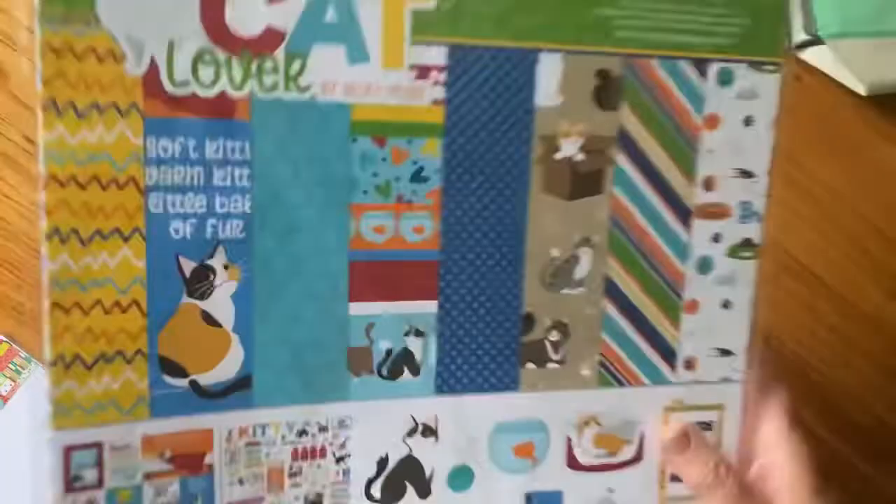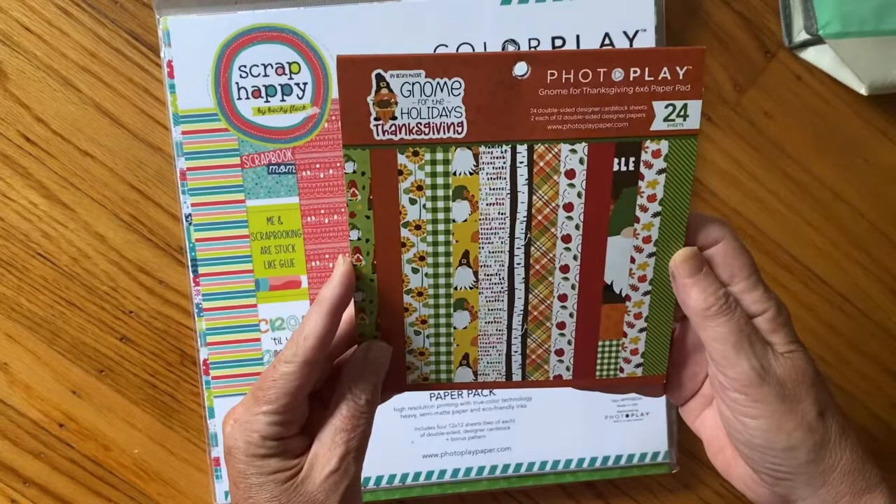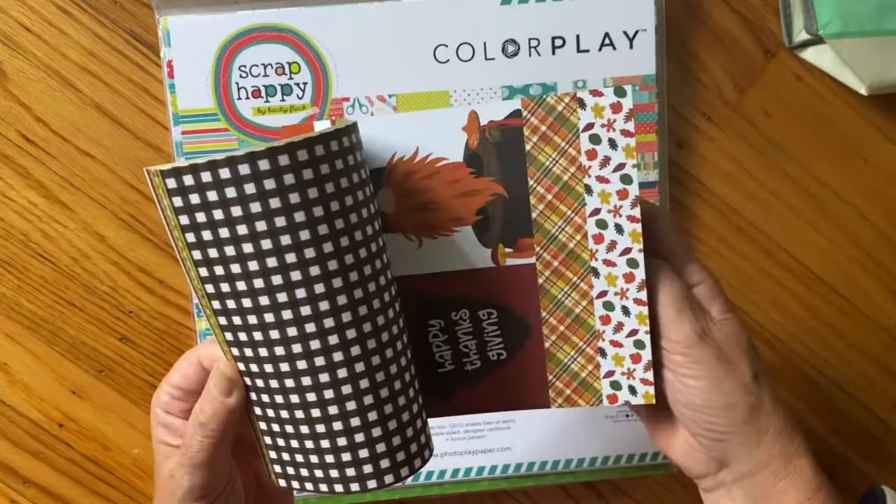It's not the only cat thing I bought today. I got this Scrap Happy pack for free because if you spend a certain amount, they had maybe six things you could pick for free. I got this Gnome for the Holidays Thanksgiving - this was so early this morning I actually don't even remember buying it. I think I liked the paper. I'm not a big gnome person, yet I bought a paper pack with gnomes - go figure.